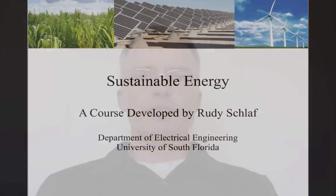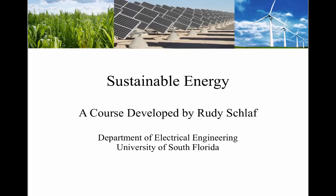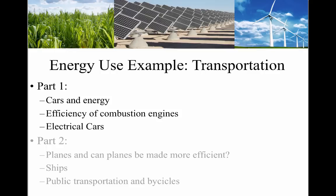Hey students, welcome to Sustainable Energy. I'm Rudi Schlaf, a professor at the Electrical Engineering Department at USF. This is part one of the transportation segment. Transportation is probably the most important example of energy use in our society. In part one we will discuss cars and energy, efficiency of combustion engines, and electrical cars.